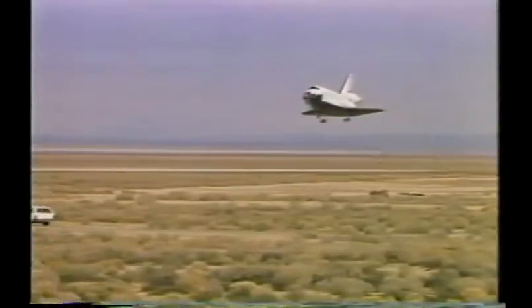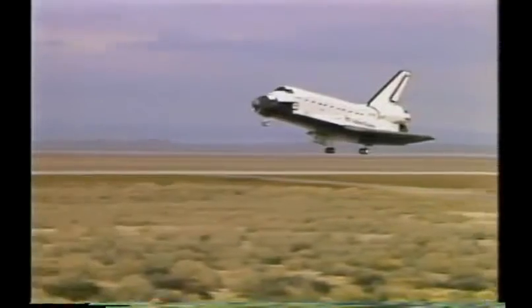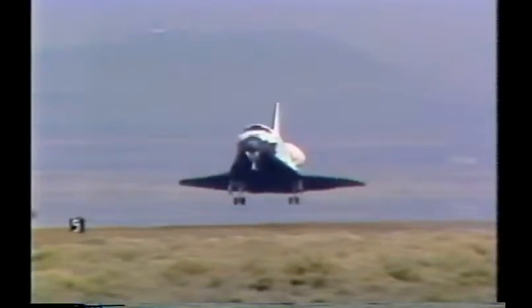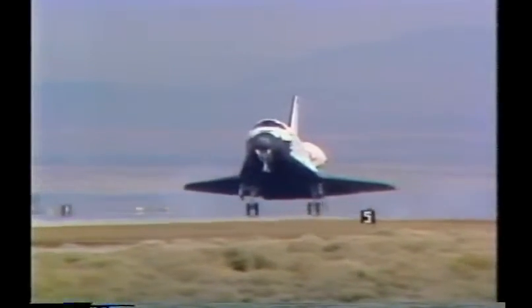Processing the moon's rocks and soil to remove a potentially valuable product, Helium-3. Just 25 metric tons of this rare isotope, roughly the capacity of the shuttle cargo bay, could provide enough energy to generate all the electricity used in this country in an entire year.